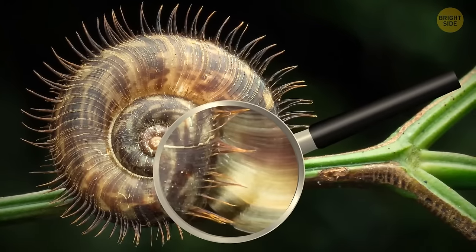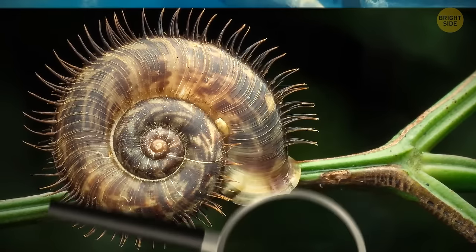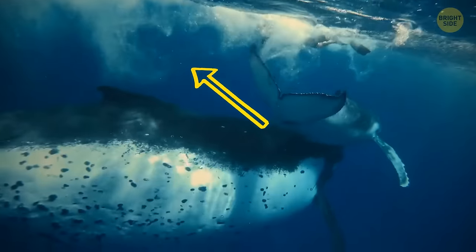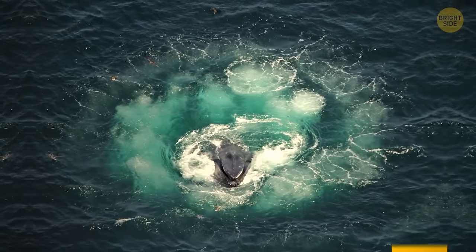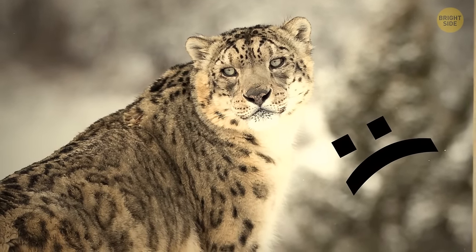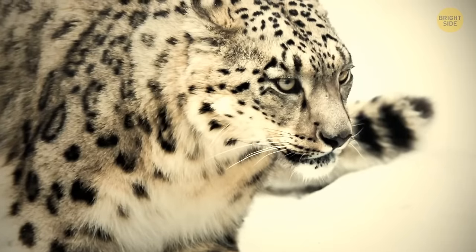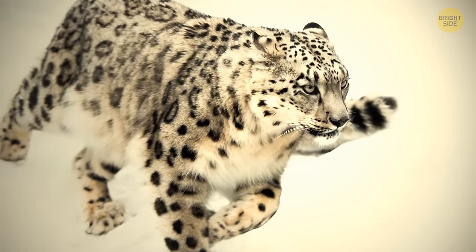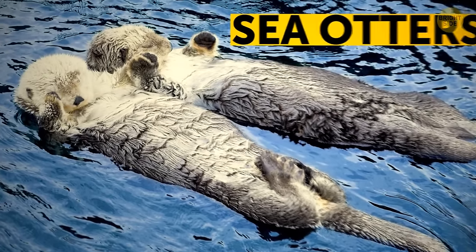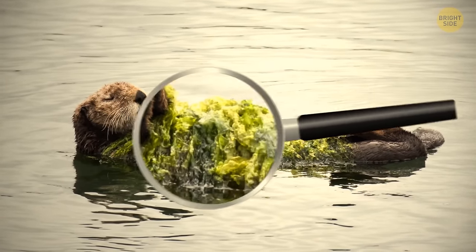Some species of snails have hairy shells that help them stick to wet surfaces. When humpback whales hunt, they often gather in a group and use a bubble-net tactic — the bubbles prevent schools of fish from escaping. Snow leopards can't roar like other large felines due to less-developed vocal cords, but they can meow, growl, hiss, and even purr. Sea otters hold hands while napping to avoid drifting away from their group.